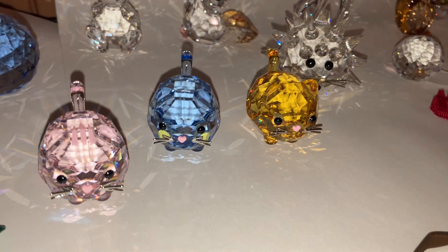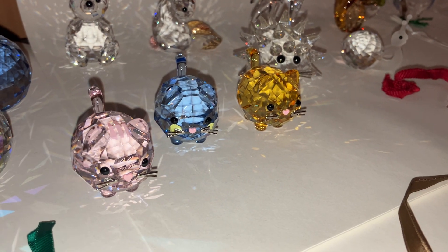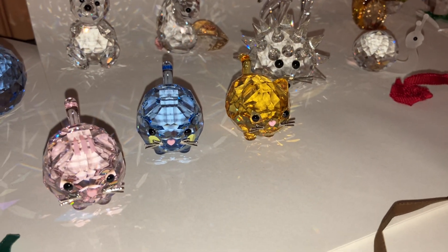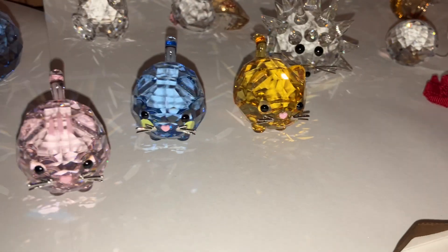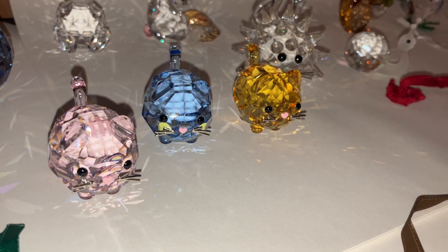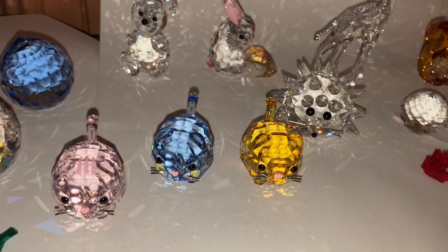Then we have the chubby cats. These are still in production. The pink cat has pink stripes on his forehead, and the blue cat has yellow cheeks. The red cat doesn't seem to have any markings other than the cute pink heart-shaped nose. But it's a really pretty trio — kind of a ball-shaped cat.